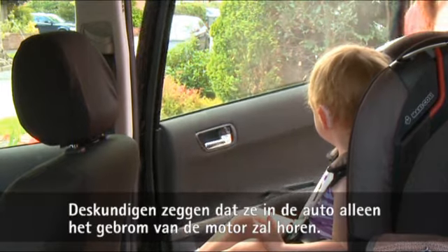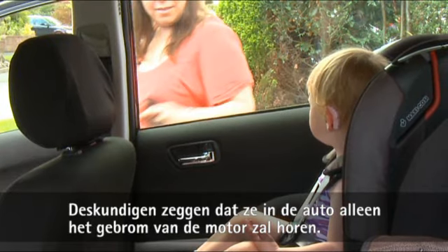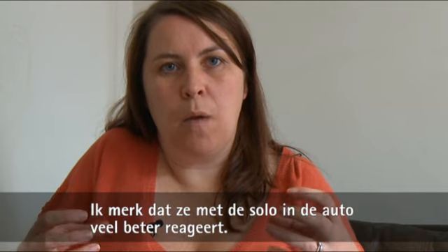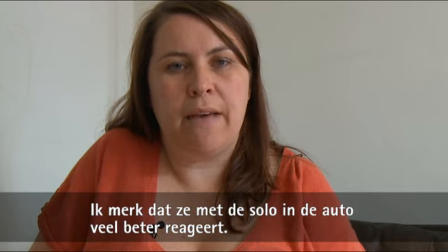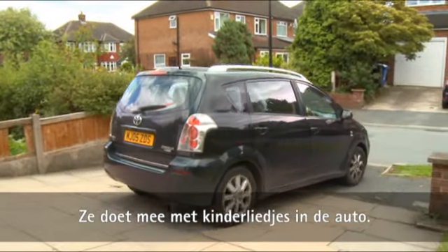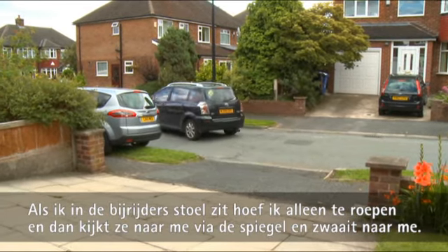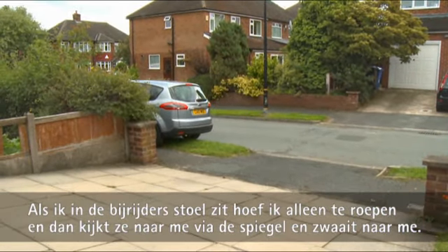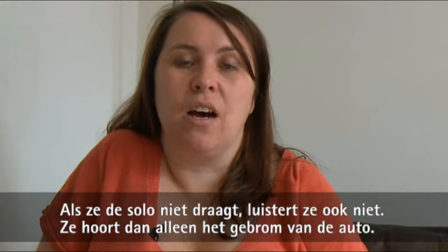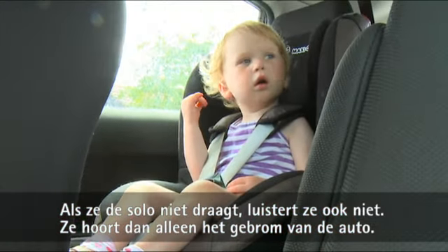In the car, I've been told by an audiologist that all she can hear is the drone of the engine. What I've noticed using the FM in the car is she's more responsive — she'll join in with nursery rhymes when we have it on. If I'm in the passenger seat I can just talk to her and she'll look at me through the mirror and wave. Whereas if she's not got it on, all she can hear is the noise from the engine.